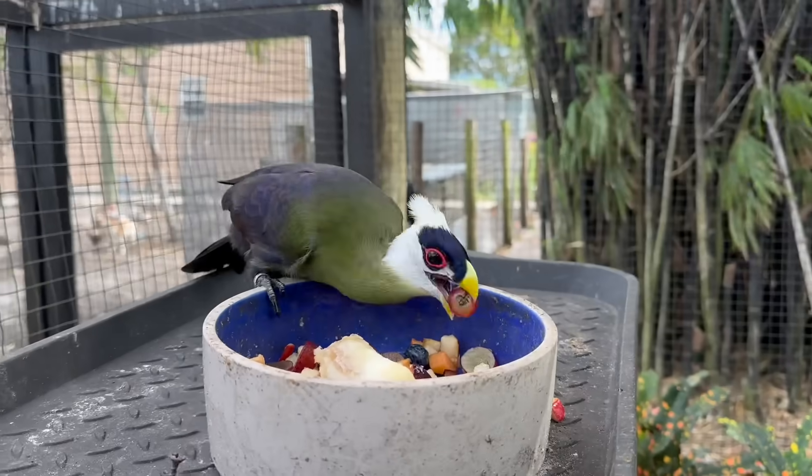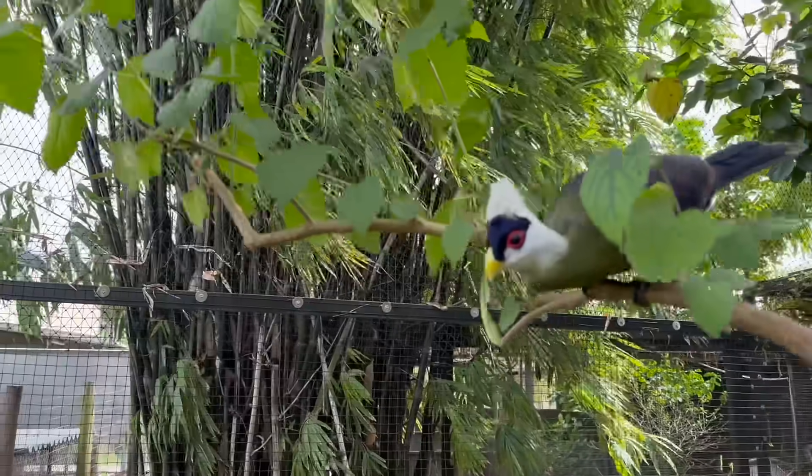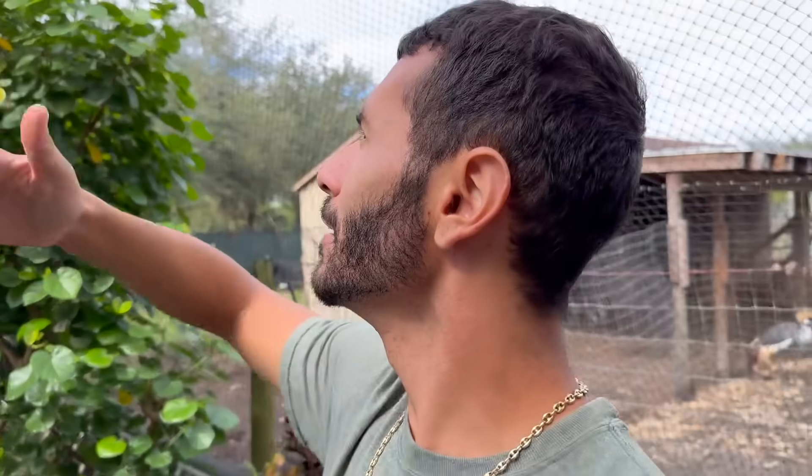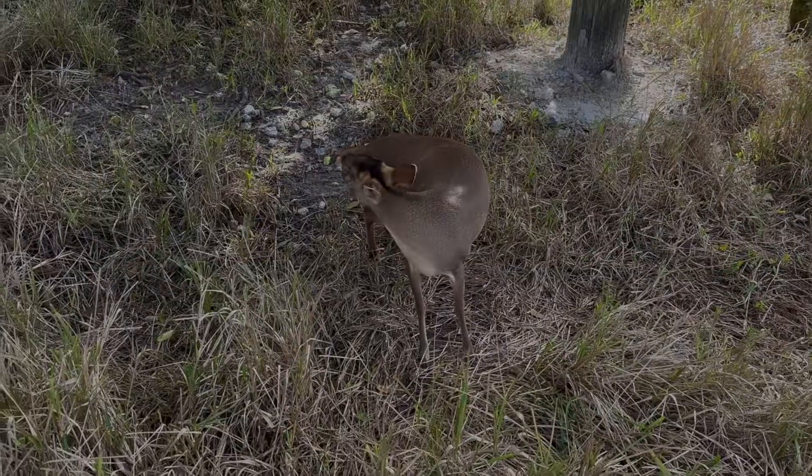The birds are so bouncy, bouncing everywhere. They love their enclosure — and who wouldn't? It's looking absolutely beautiful and amazing, super super thick. She does have a fawn inside of her.